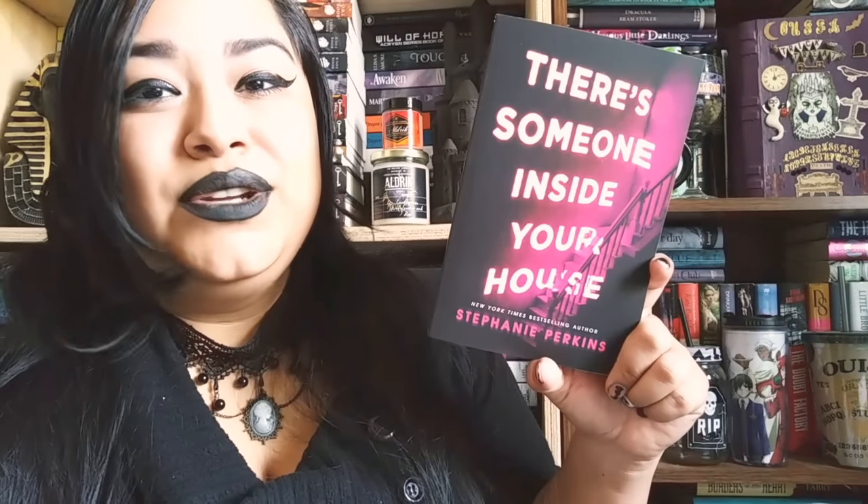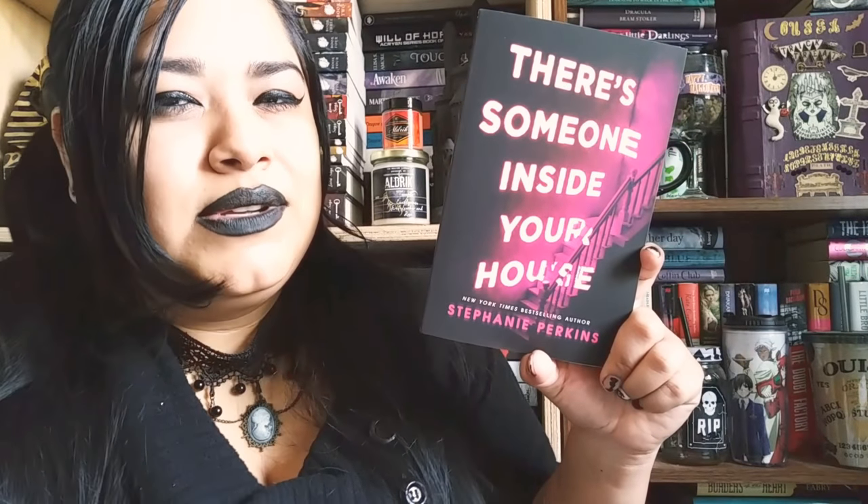Next up, we have There's Someone Inside Your House by Stephanie Perkins. I don't think I've read anything by her yet, but this will definitely be my first read from her. I don't know much about this one since the synopsis is a bit vague, but I think we can take away a lot from the title. Something you guys should know about me is that I hate reading the synopsis — I love going in blind. A lot of synopses give away big ultimate spoilers, and I'm not about that.